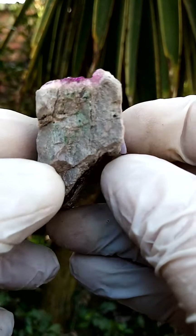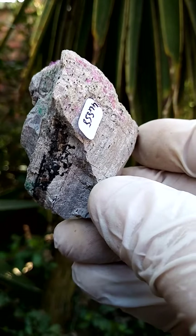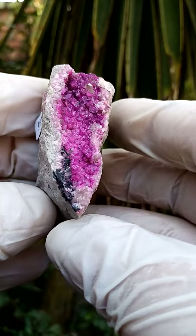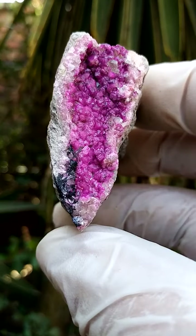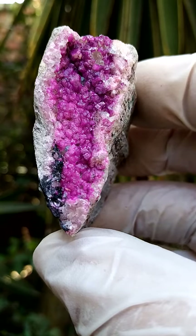Cobaltian calcite on a young dolomite matrix from the Mashamba waste mine in the Katanga, with a little bit of almost dendritic heterogenite running through it. The main focus here is this lovely vug of this dark rich cobaltian calcite — sort of an electric pink.